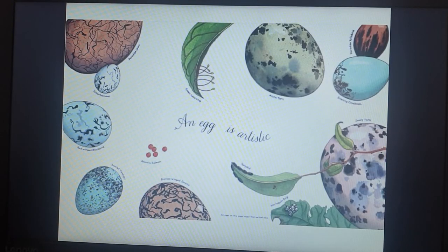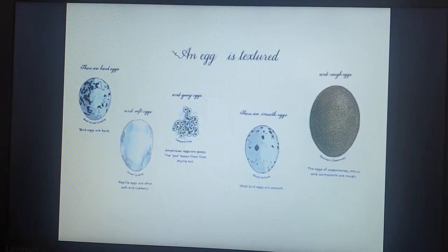An egg is artistic. An egg is textured. There are hard eggs — bird eggs are hard. And soft eggs — reptile eggs are often soft and rubbery. And gooey eggs — amphibian eggs are gooey; the goo keeps them from drying out. There are smooth eggs — most bird eggs are smooth. And rough eggs — the eggs of cassowaries, emus, and cormorants are rough.